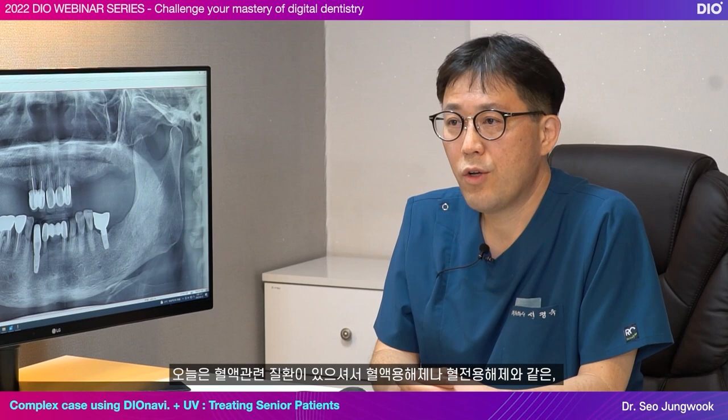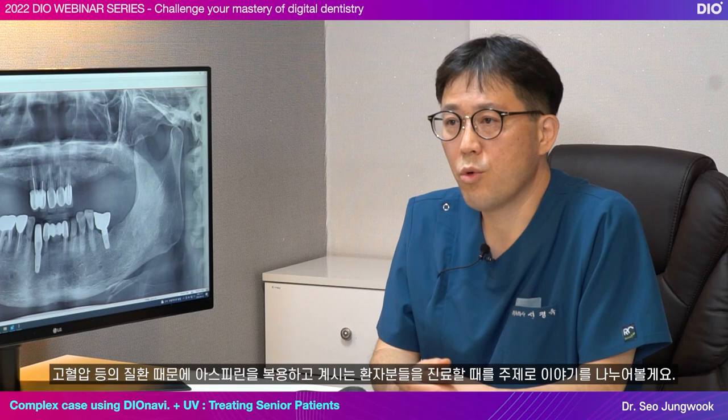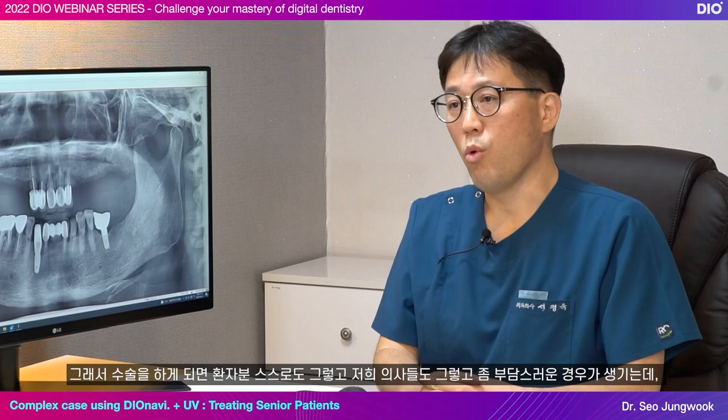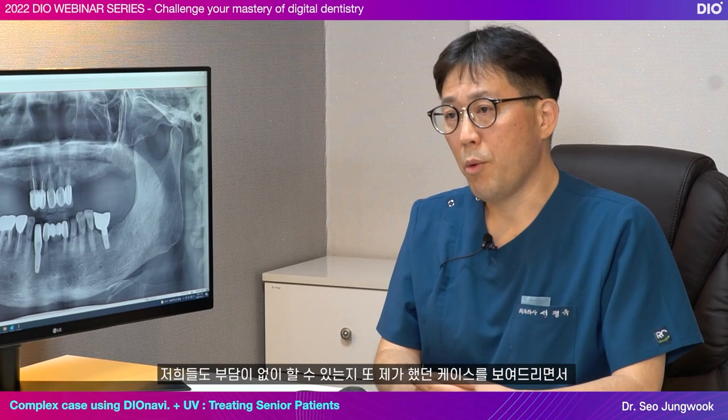Today, I would like to talk about treating patients who have blood-related diseases and are taking thrombolytic medication or aspirin for diseases such as high blood pressure. Patients taking thrombolytic drugs may have hemostatic issues, so it can feel more burdensome for both the patients and the doctors. I want to talk about how much guided surgeries relieve that burden by sharing some of the cases I worked on.